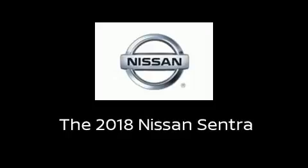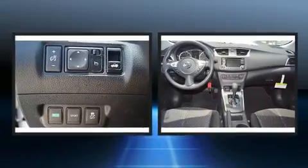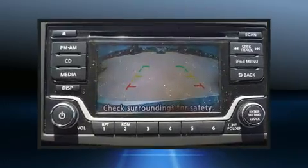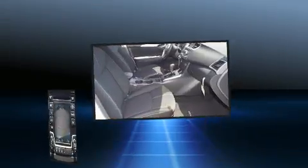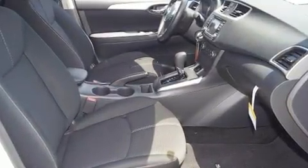Get excited about the 2018 Nissan Sentra. This four-door, five-passenger sedan is ready to drive off the showroom floor. It features an automatic transmission, front-wheel drive, and a 1.8-liter four-cylinder engine.